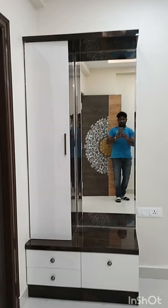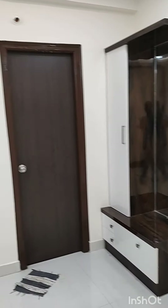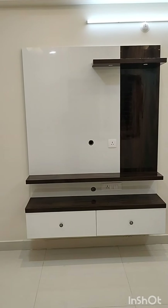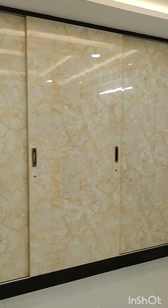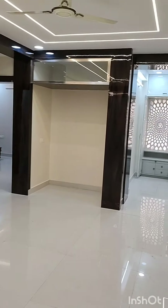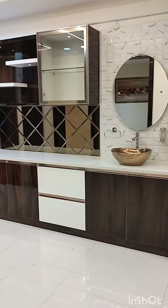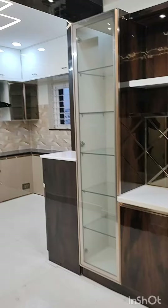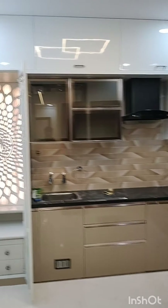On the other side is a dressing table with a full height mirror and storage. The bedroom doors have also been designed with a door screen. This is the crockery unit with vanity — in the crockery unit we used diamond glass.